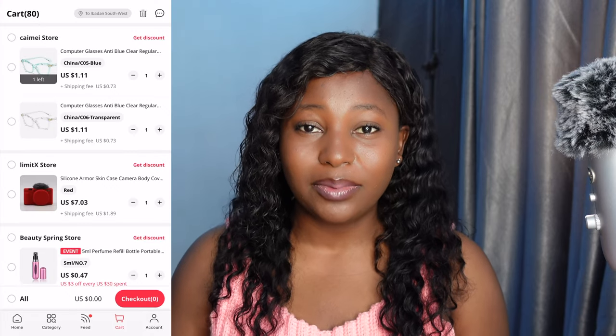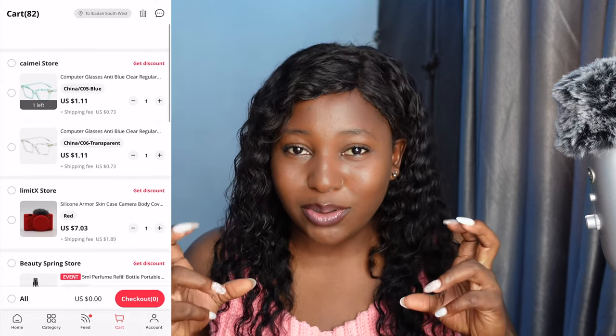If you guys could see my cart, I have about 80-something items in it — not because I want to buy all of them, but I save things I like and then go back and filter out what's not necessary. I buy things on impulse and I'm trying to control that this year. Last year I would group items together to stay under the $20 Naira card limit, and then when they arrived I'd realize I didn't really need them.